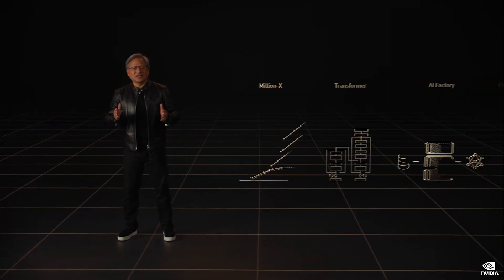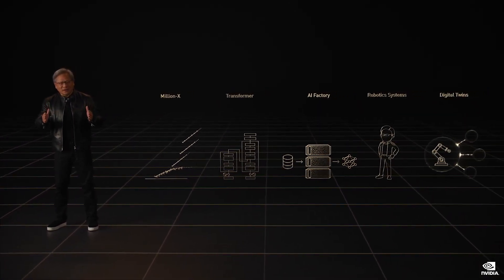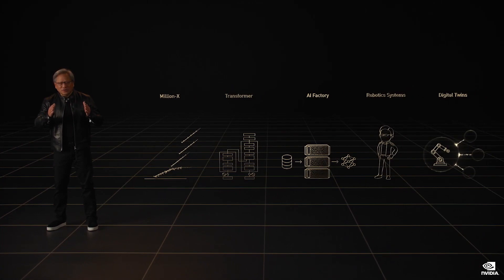Welcome to GTC. I hope all of you are well. We have really big announcements and cool things to show you today. Accelerated computing at data center scale, combined with machine learning, has sped up computing by a million X.